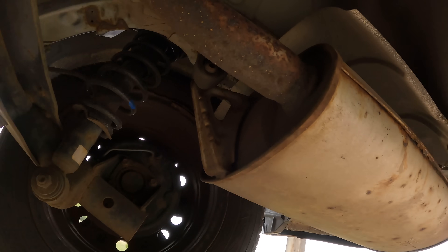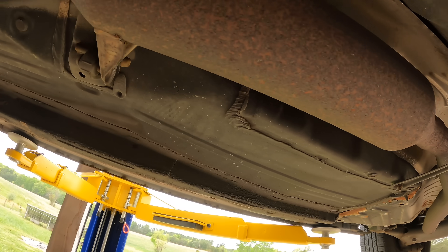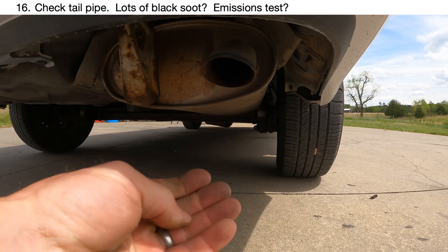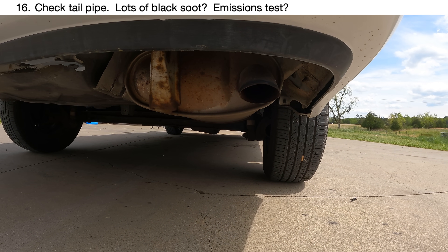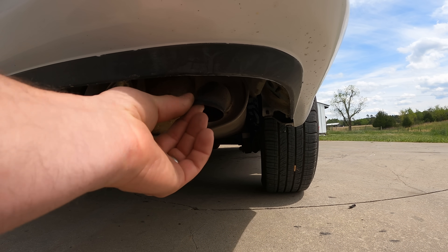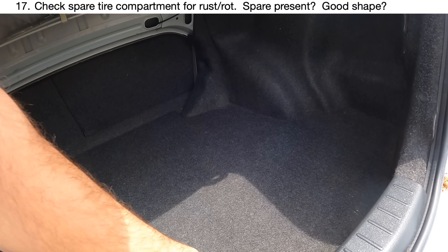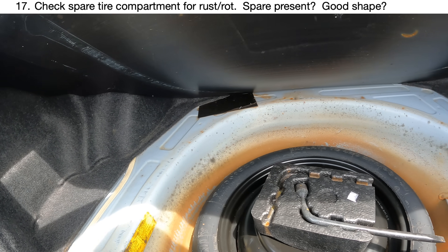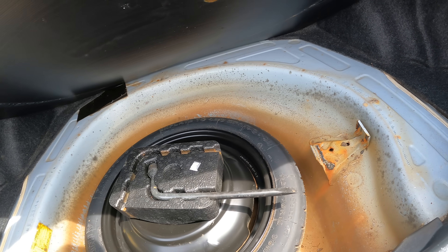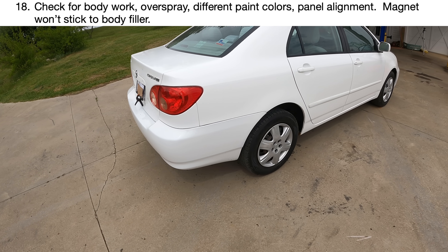Catalytic converters can be awfully expensive, so note their condition. Check the tailpipe — bring gloves if you don't want dirty hands. You want to see if there's a bunch of soot; on this car there's very little, so it's nice and clean. On most modern vehicles with oxygen sensors you won't be running rich and putting soot back there. If there's a bunch of soot on any vehicle that's a problem. Also look in your trunk and the spare tire compartment: does it have a spare, is the tire serviceable, is there rust, water damage, or junk in there? Check that the jack and tools for changing a tire are still present.